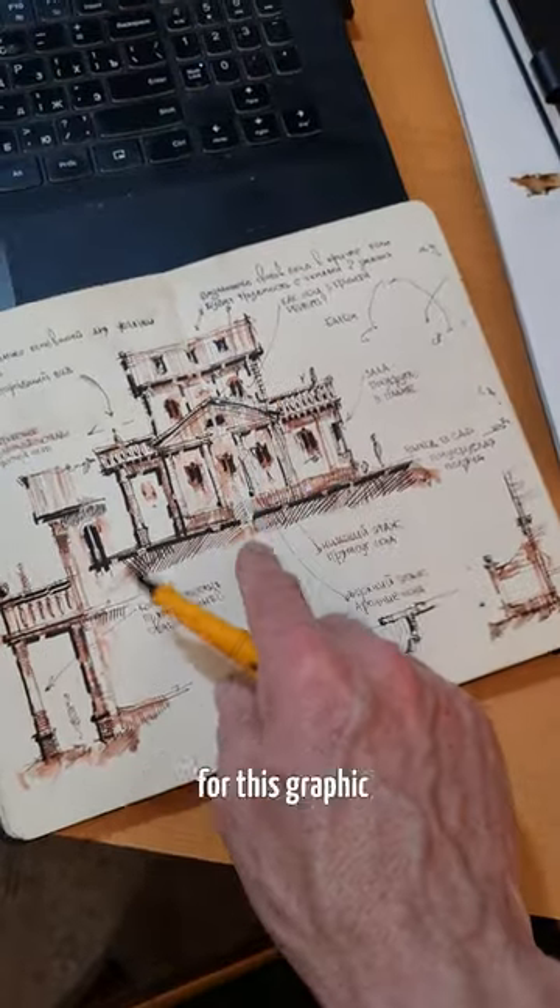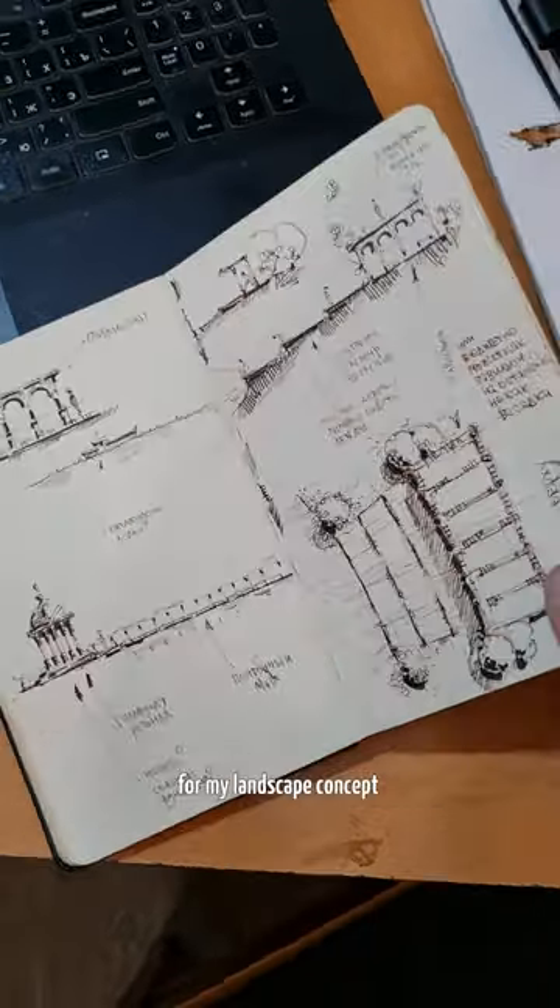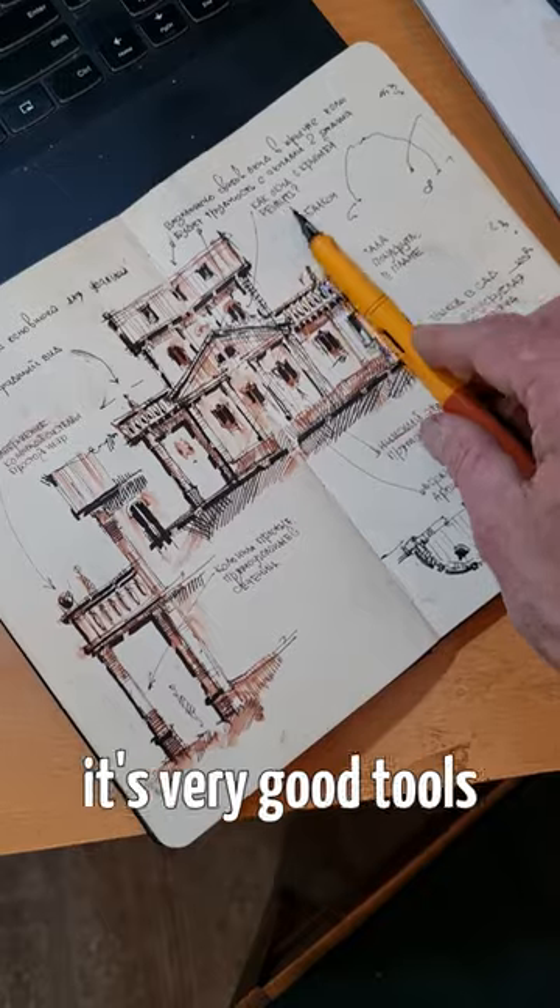I use this fountain pen for graphics in my sketchbook, for quick sketches, for my landscape concept, for my architectural concept. It's very good tools.